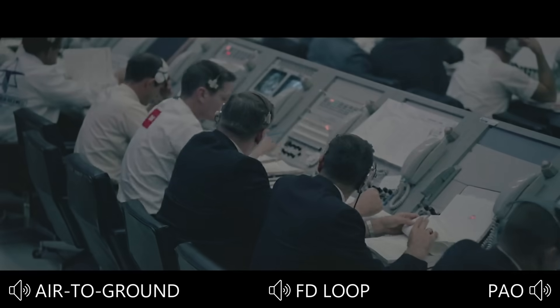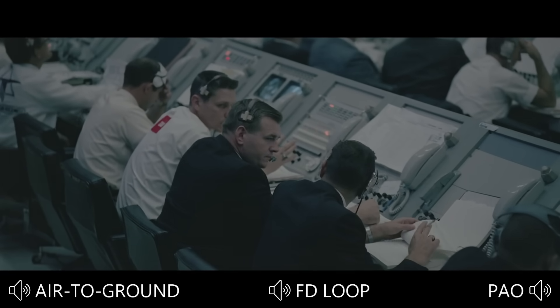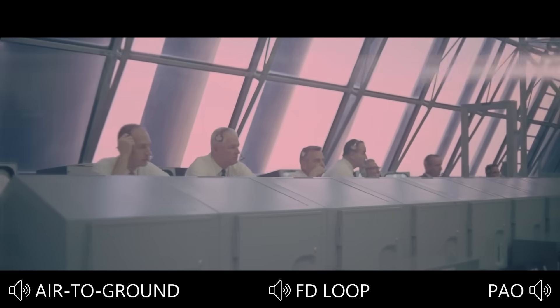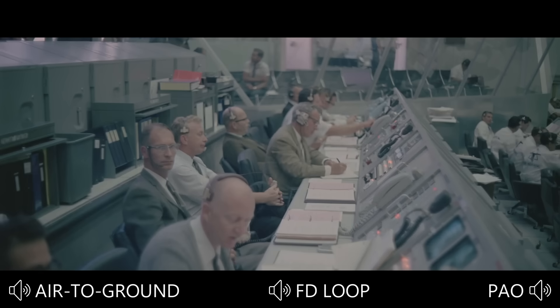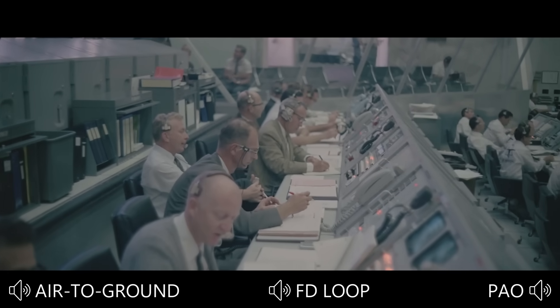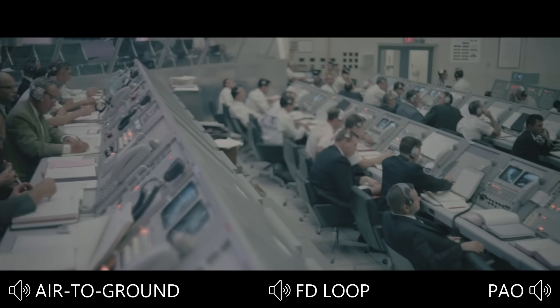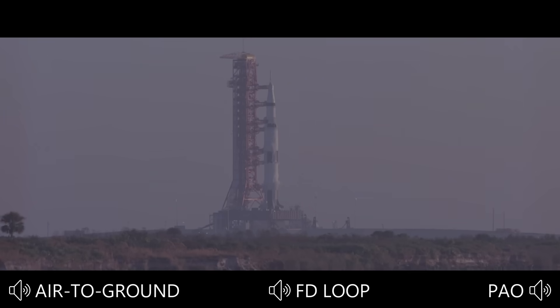Fire in one minute. T-minus 60 seconds and counting. The vehicle now is completely pressurized. We're coming up on the power transfer. 45 seconds — final reports coming from Frank Borman at this time. Final look at the switch list aboard the spacecraft. 35 seconds and counting. We're leading up to an ignition sequence of 8.9 seconds. This will lead up as we build up the thrust to a liftoff if all goes well at zero.